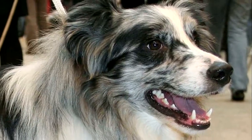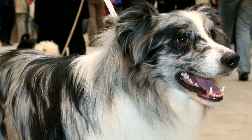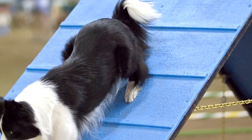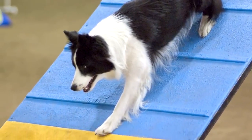The Border Collie has a double coat. The upper coat is long and coarse. The undercoat is short and soft. A black and white combination is the most common, but several other patterns are seen. Ears are of medium size and could be erect or semi-erect. Eyes of two different colors, one of them blue, are often seen in some dogs.